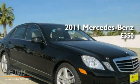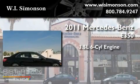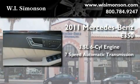This is a brand-new 2011 Mercedes-Benz E350. It has a 3.5-liter six-cylinder engine and a seven-speed automatic transmission.